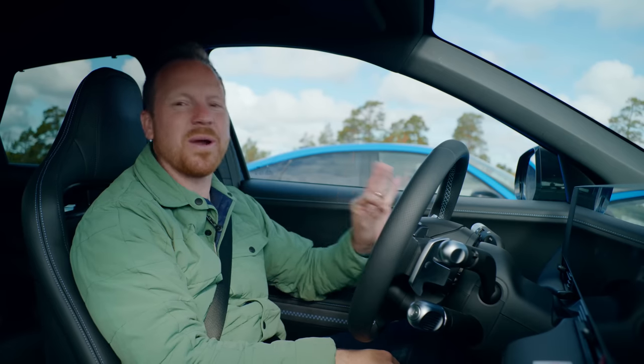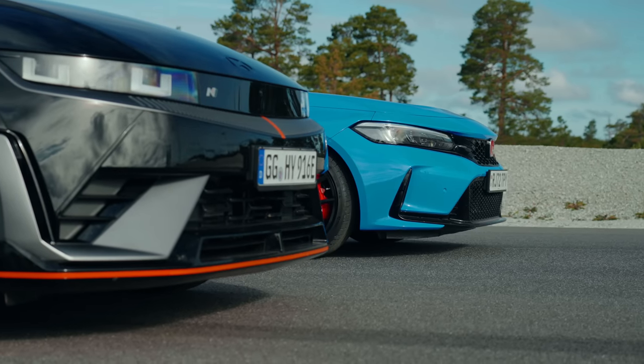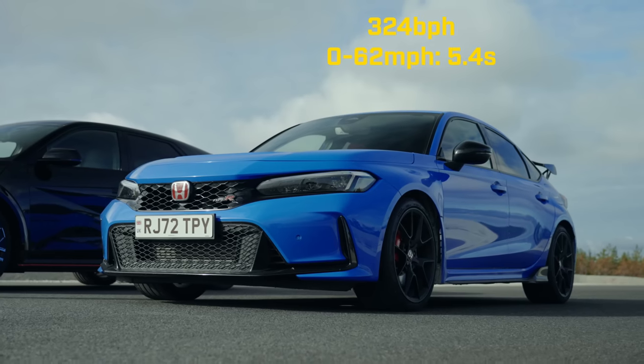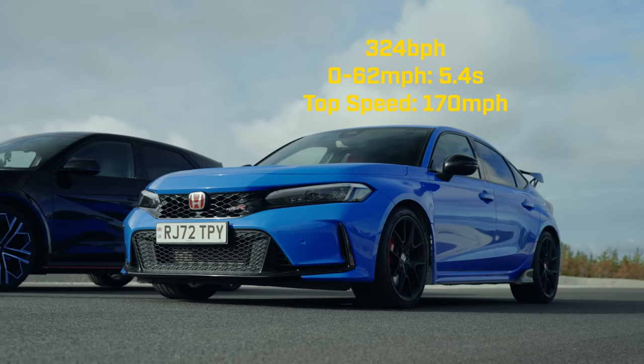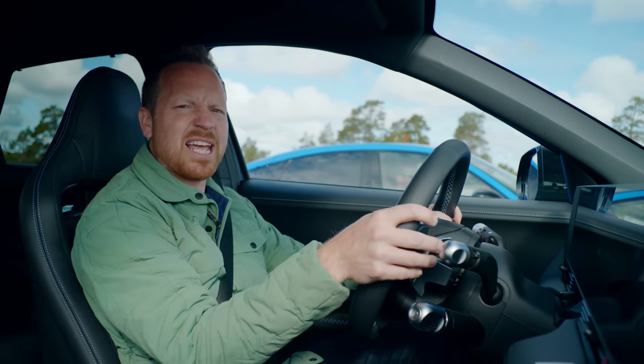To demonstrate how silly quick this thing is, I've arranged a little race. That over there is the Honda Civic Type R — 324 horsepower — unequivocally not a slow car, but I've got a feeling it's about to get lunched.